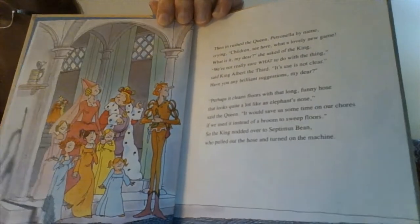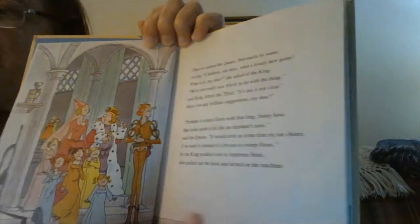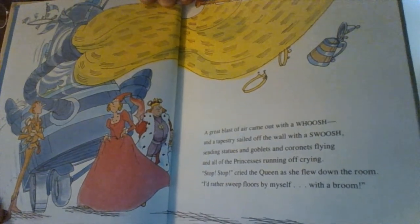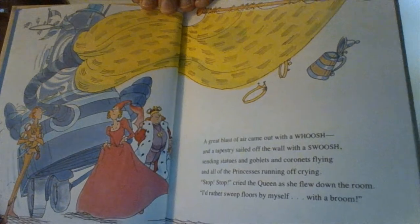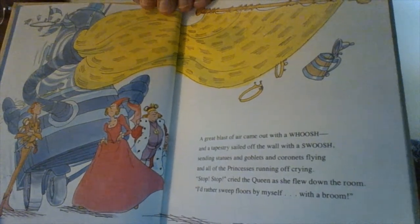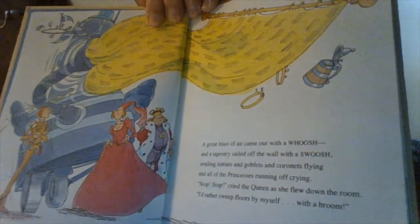So the king nodded over to Septimus Bean, who pulled on the hose and turned on the machine. A great blast of air came out with a whoosh, and a tapestry sailed off the wall with a swoosh, sending statues and goblets and corridors flying, and all of the princesses running off crying. "Stop! Stop!" cried the queen as she flew down the room. "I'd rather sweep floors by myself with a broom."